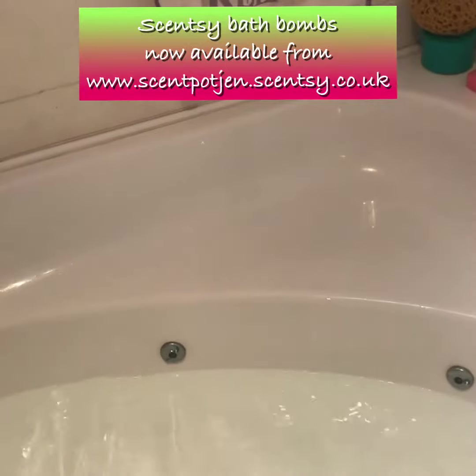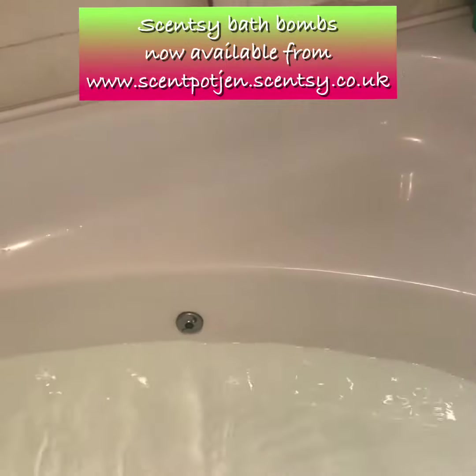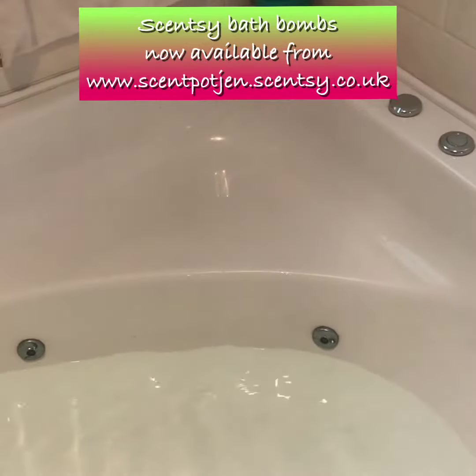Hey sweeties, it's Emport Jen here. So as you've probably guessed, I'm actually in my bathrobe and it's been so warm over here in England, which makes a change, but I'm really not wanting to get a bath, so I've not tried my bath bomb yet.